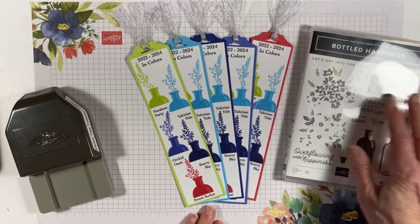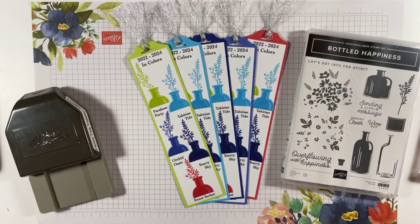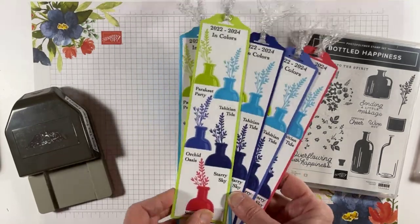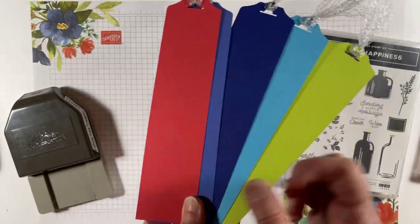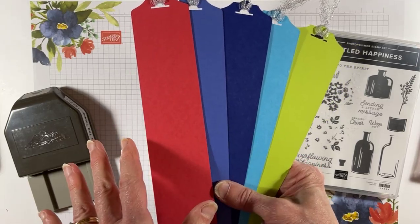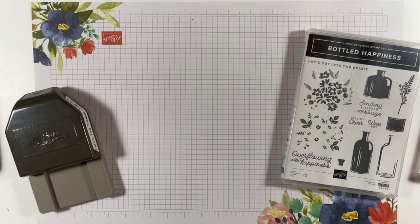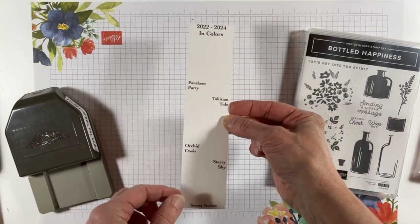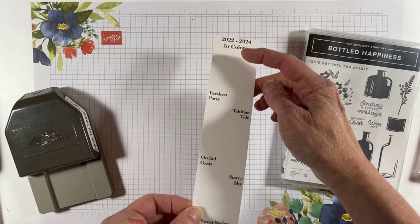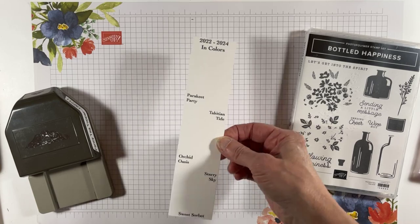Tonight we're making this bookmark with my Bottled Happiness set. I'm going to be using this stamp and this stamp — super fun and I'm doing it on all the colors. I'm going to try to pick the color we finish tonight based on your comments. I've got pieces of cardstock that I printed out myself — I'm going to provide a PDF with my layout so you can print out one piece of white cardstock and have enough to make five bookmarks. I've strategically placed my words so that I can fit in my little bottle.